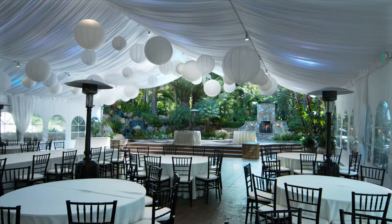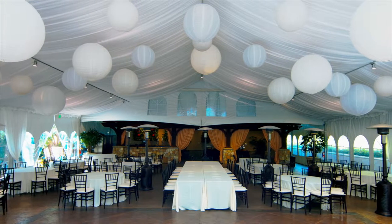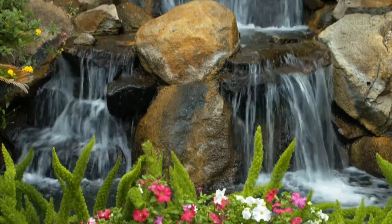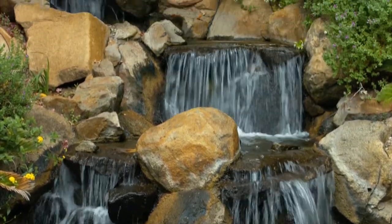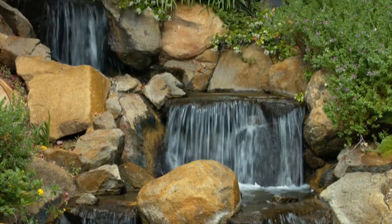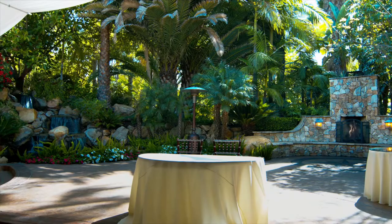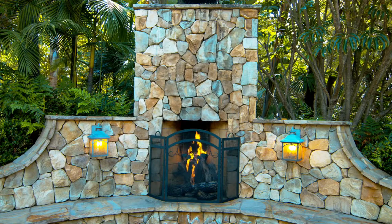Arbor Terrace's reception venue is a 3,000 square foot satin-draped tinted pavilion with LED uplighting in your choice of color. It combines both the indoor opulence of the pavilion and the island-like feel from the outdoors with its three-sided open-air design that showcases a waterfall and a large stone fireplace terrace just above the dance floor.